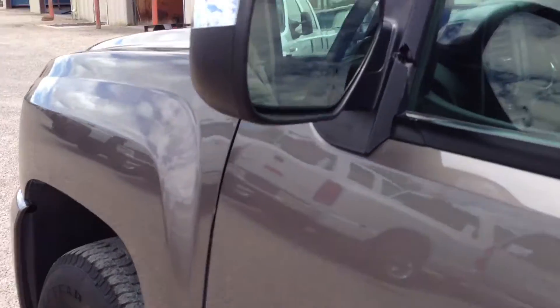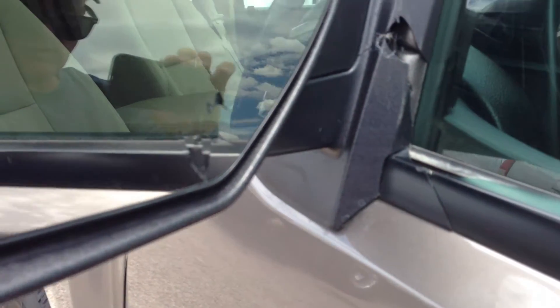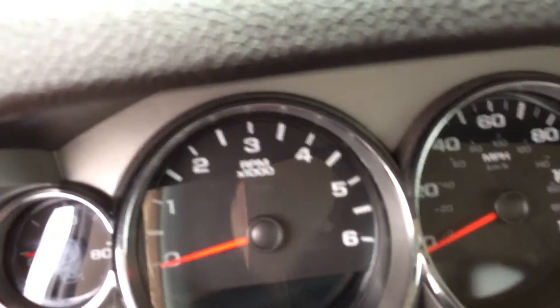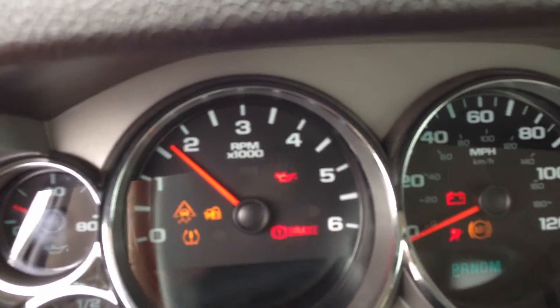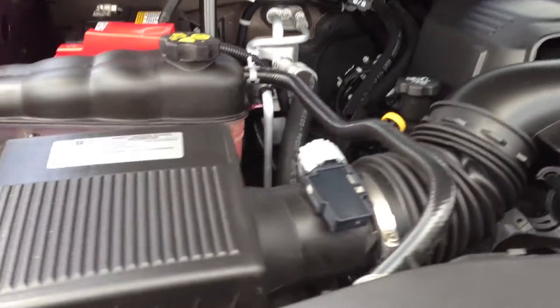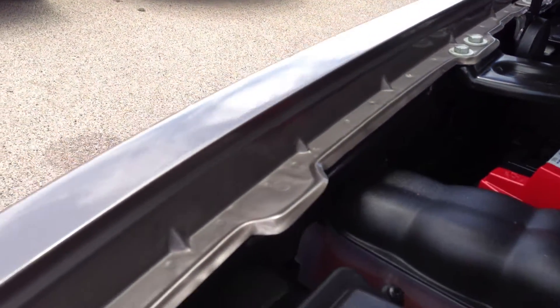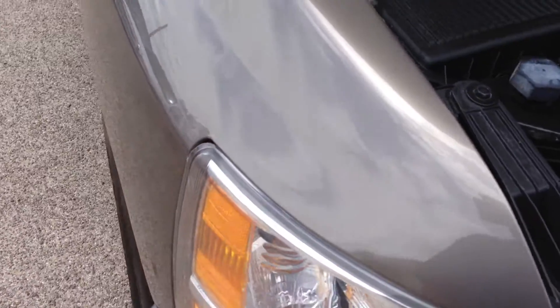I'm going to fire this thing up. This mirror glass is all getting replaced — we just couldn't get it in the mail fast enough. This is all getting fixed. That'll be a non-issue. It's a 5.3 liter. We did a really nice job on this fender.